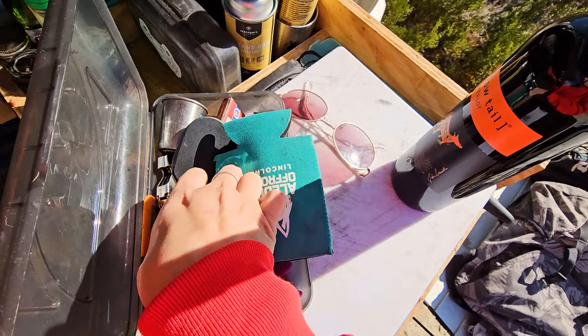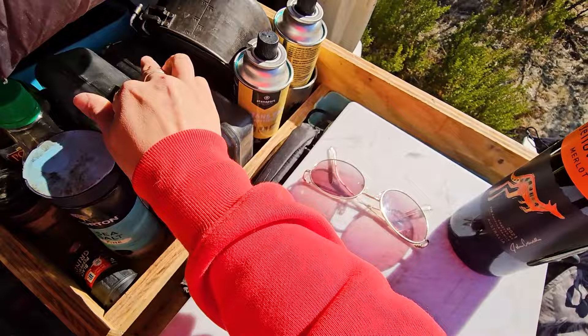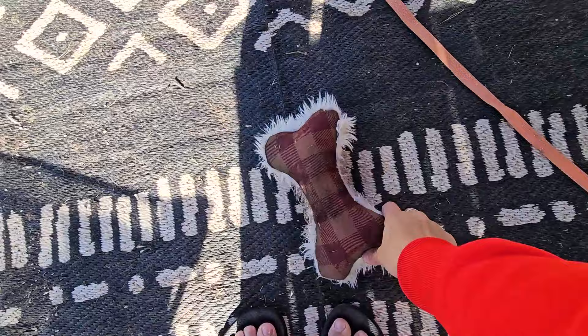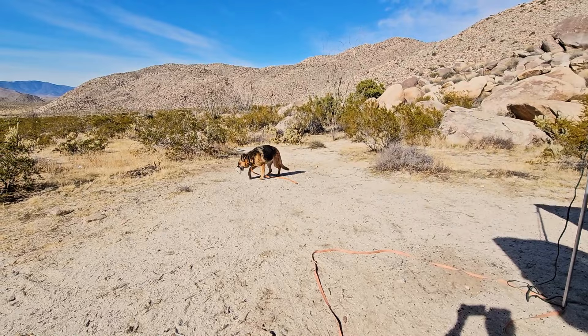My friend Jeremy gave me this wine opener last time I saw him because I never had one handy. Thank you, Jeremy — I'm going to put it to good use right now. I'm getting a little hungry for lunch, so to go with my wine, I think I'm going to have a quesadilla.